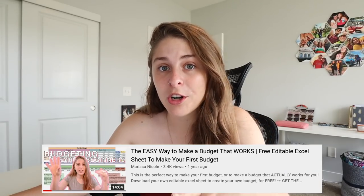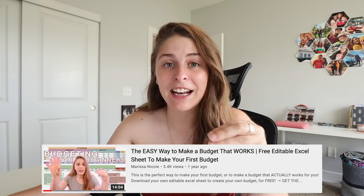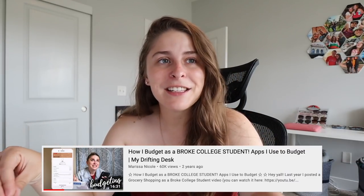This is not the first budget video I've done on my channel. I have a video on an easy way to make a budget that works for you, which came with a free Excel sheet you can edit. I've also done videos on how I managed to pay my own college tuition, and videos on different apps I use. Different methods work for different folks — I've used apps and Excel sheets, but I just like good old writing it down.